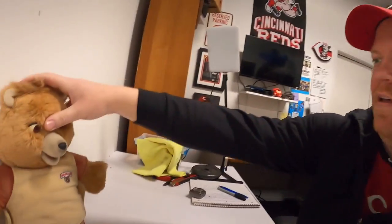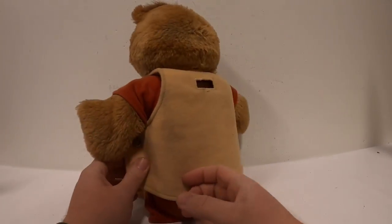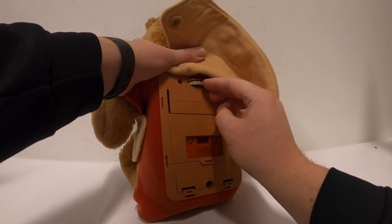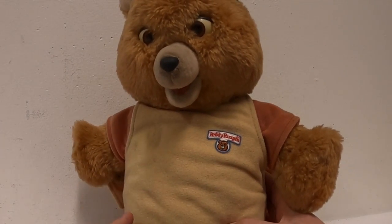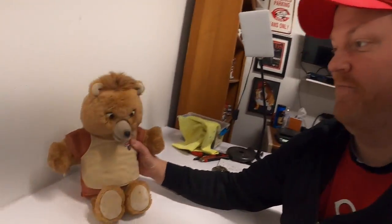I'm doing a little listing and I went to list this Teddy Ruxpin doll — one of the old ones from the 90s. I put the tape in, put the batteries in, turned it on... how creepy is that! I thought you guys would get a kick out of that.